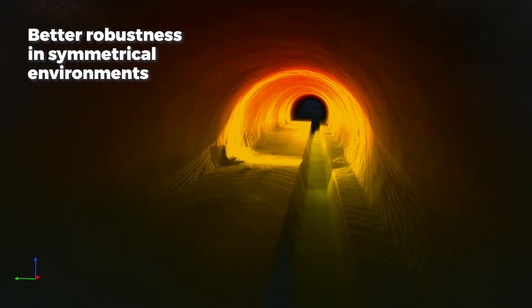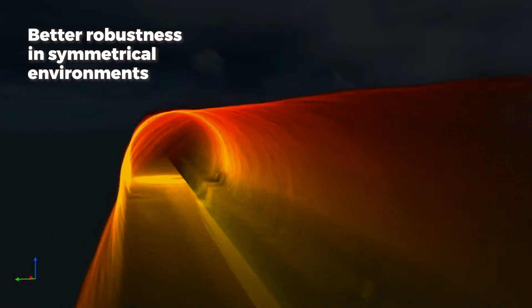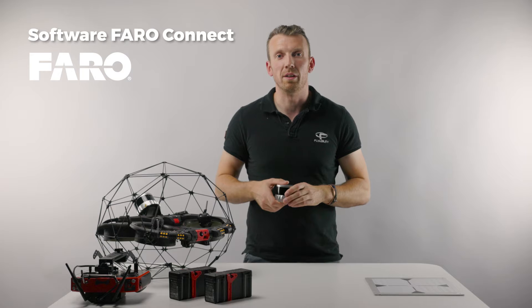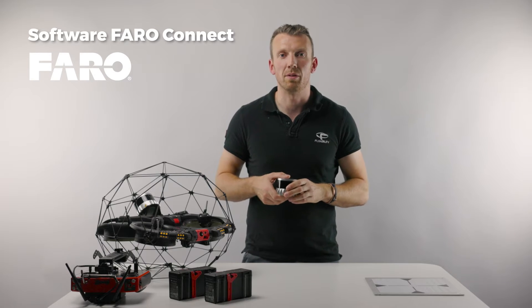This opens the door to a whole new set of applications, notably in water and waste management industries. The Helios 3's survey payload comes with the processing software PharoConnect, which is an essential contributor to the overall mapping performance of the system.